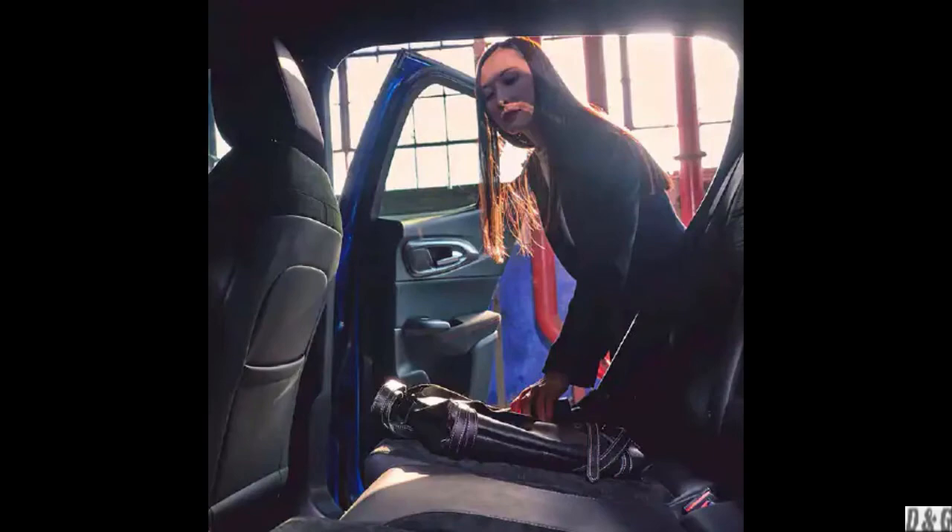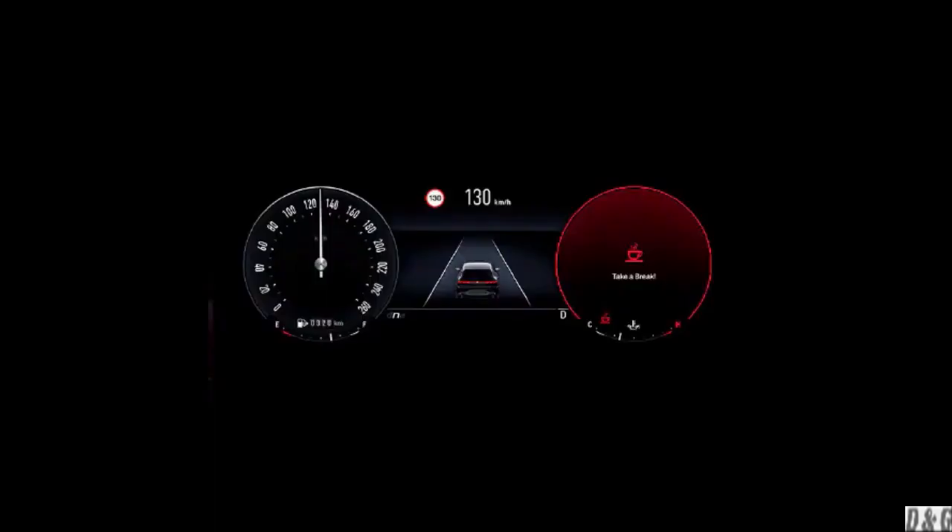A rear seat reminder alert offers next-level solutions in passenger protection. The system turns on when the rear doors are opened and closed — after a driver reaches their destination, puts the vehicle in park and shuts off the engine, an audible chime and visual reminder appear on the 12.3-inch digital instrument cluster, prompting the driver to check if someone or something is still occupying the rear seats. Driver Attention Alert can warn drivers when they have driven for a prolonged period or if steering behavior indicates lack of attentiveness or fatigue.